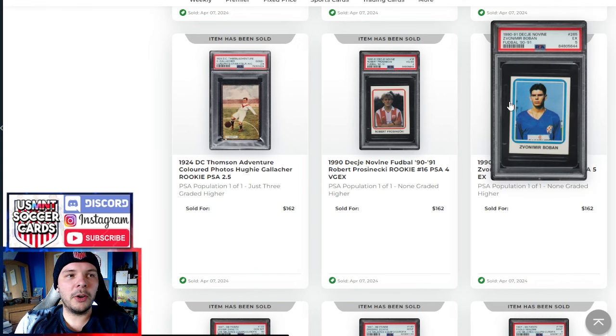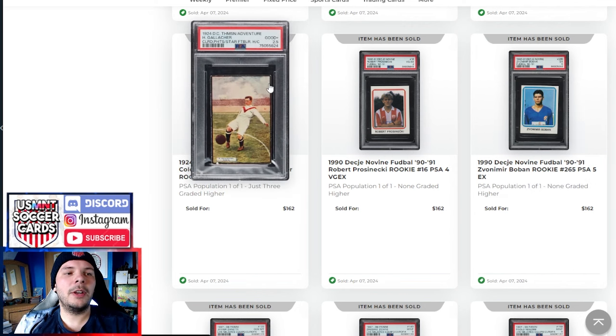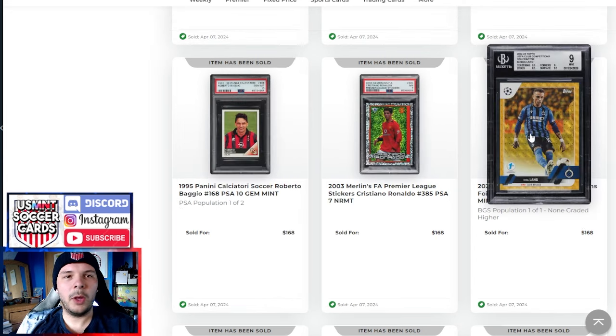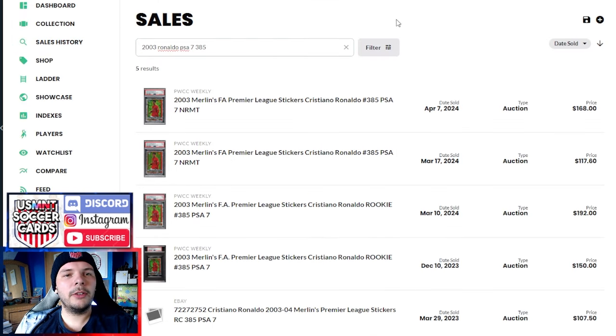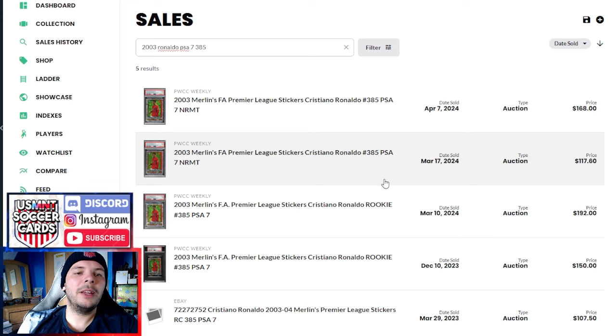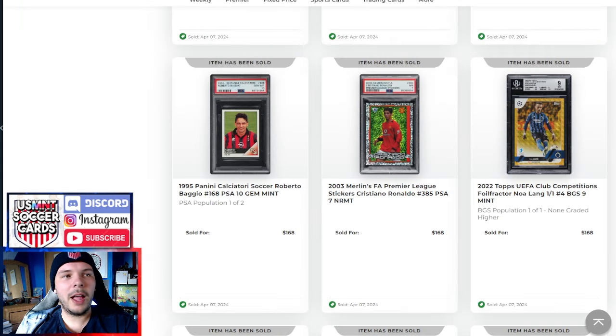We have a Gallagher 2.5 from 1924 DC Thompson Adventure going for $162. A one-of-one Prospect going for $168. We have this Cristiano Ronaldo Merlins 2003-2004 sort of cracked ice sticker — PSA 7 went for $168. Looking at what last PSA 7s were doing, the last two did $192 and $117, so up from the last sale but between the last couple.